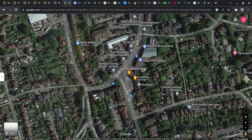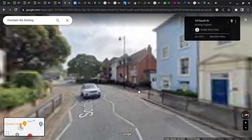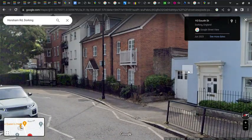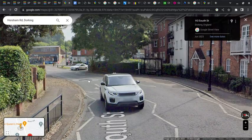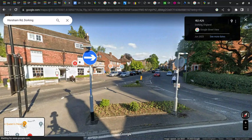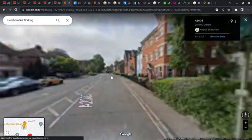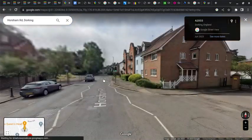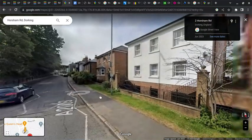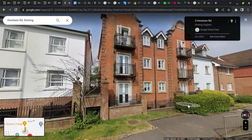Going to Google Street View, we can just about make out that there's a portion of the garage building still standing, as it's required as a support wall. Moving along South Street, you've got the Queen's Head Pub. This is the area where the 414 was standing. Going down Horsham Road up to the junction of St Paul's West — this is where the open parking used to be. So this is what Dorking Bus Garage looks like today.